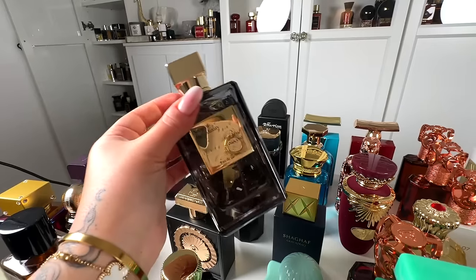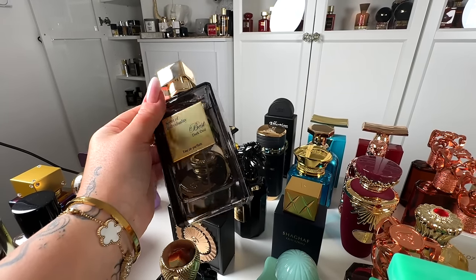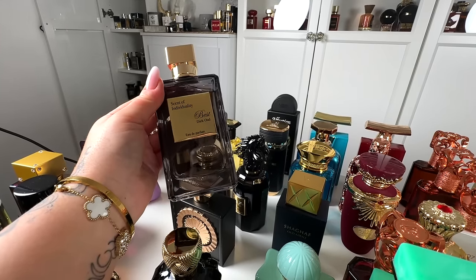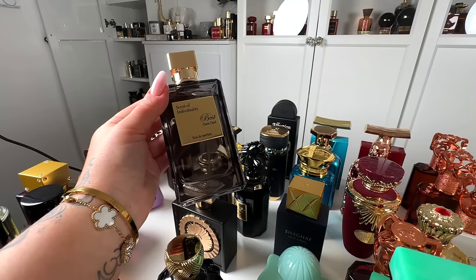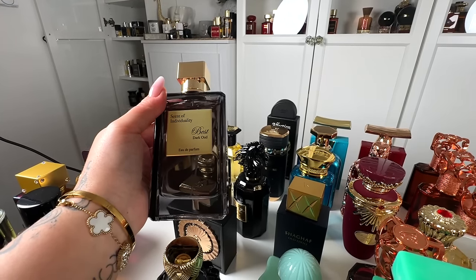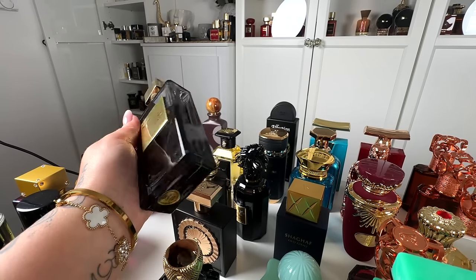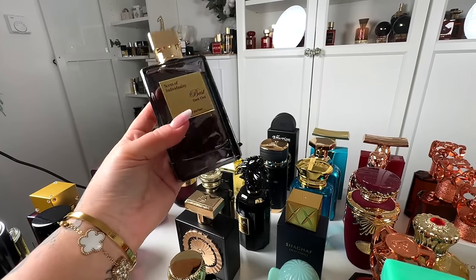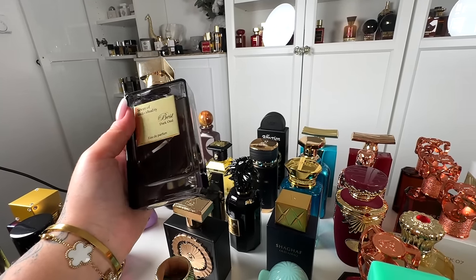Next, we've got Best Dark Wood from Emper, and this is my absolute best dupe for MFK Wood Satin Mood. You cannot go better than this one if you want a cheaper alternative. The bottle is gorgeous and very reminiscent of the original. To me, this one is a 10 out of 10 for sure — incredible performance.